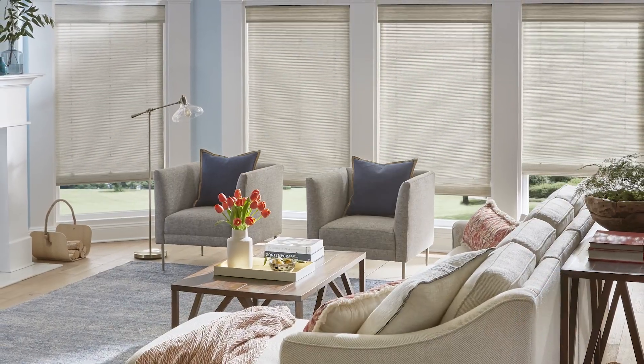For an exotic global feel without ever leaving home, our natural woven shades are your passport to paradise.